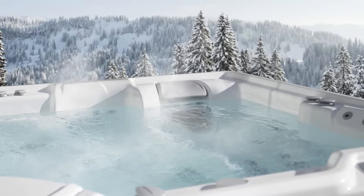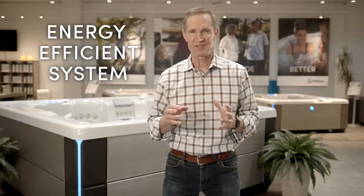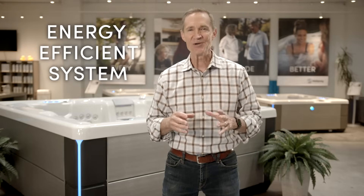Now, nearly two million hot tubs later, Watkins Wellness has not just continued that legacy but expanded it with a wide variety of energy-saving features built into each of their tubs. There are features you can't see on the surface, yet when combined they give you the most energy-efficient product on the market. Efficiency is actually far more than just insulation — all Hot Spring Spas are designed with what they call an energy efficient system, where a wide variety of features work together to provide the lowest operating cost possible.